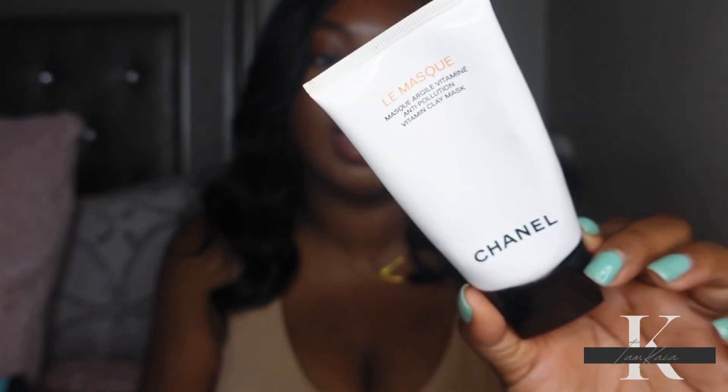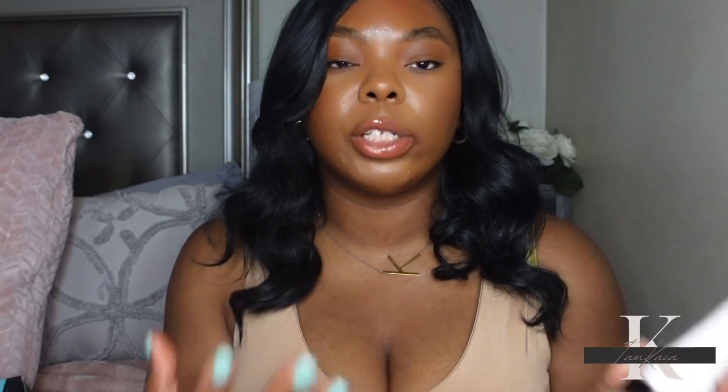I have one more skincare product from Chanel — the La Masse mask, which has vitamin C in it. This is a clay mask that lasts a long time. It's perfect if you're dealing with hyperpigmentation or have oily skin, since clay tends to work better on oily skin. I love this mask — I mainly used it in the shower in the mornings, leaving it on for about 10 minutes then rinsing it off. Highly recommend this one even though Chanel is on the pricier side.